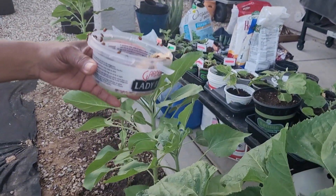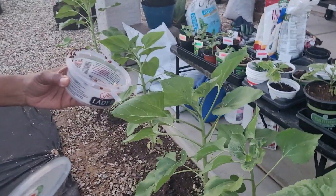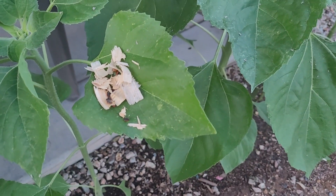So I went to Lowe's, bought two containers of ladybugs, and placed them on the sunflowers in the hopes that they will devour the lace bugs — because ladybugs are their natural predator.